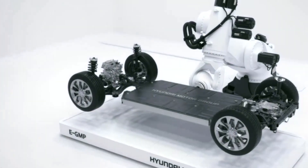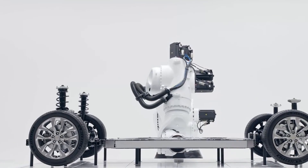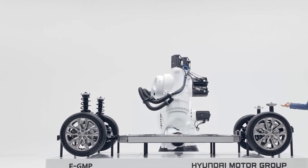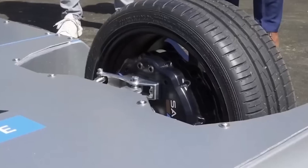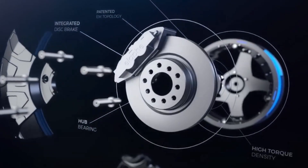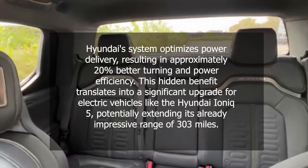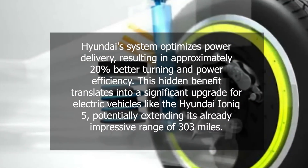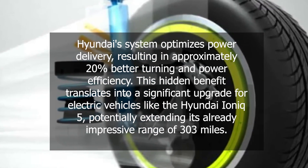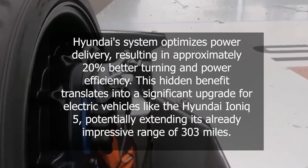While these automakers are making strides, none of their offerings match the articulation and versatility of Hyundai's e-corner system. Hyundai's technology allows for independent wheel control and a wide range of movement, enabling sideways parking, zero-turn, pivot, and diagonal driving — setting a new benchmark for maneuverability. The in-wheel drive system also contributes to better range and efficiency in electric vehicles. With improved torque distribution to each wheel's motor, Hyundai's system optimizes power delivery, resulting in approximately 20% better turning and power efficiency — potentially extending the Hyundai IONIQ 5's already impressive range of 303 miles.